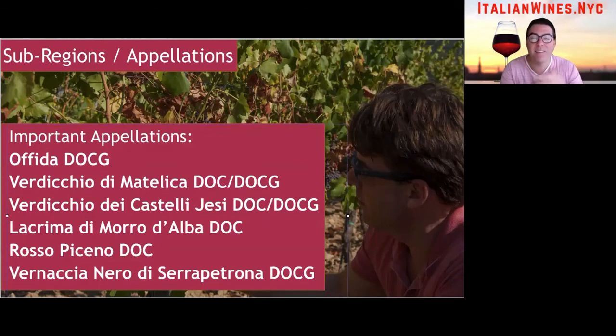Vernaccia Nera di Serra Petrona DOCG — this is the sparkling red sweet wine. It's a great wine to go with desserts, especially dry pastry types of desserts that counteract with the sparkling sweetness.